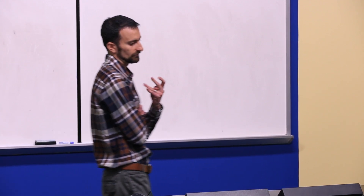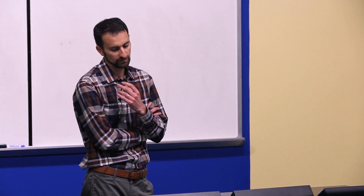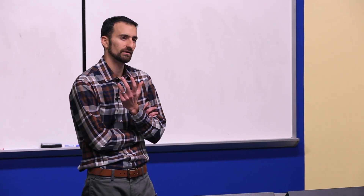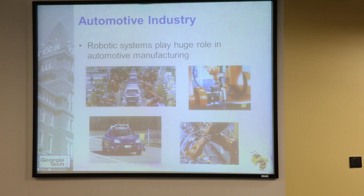The first thing is certainly the automotive industry. There are a lot of positions out there that require folks who understand robotic systems, control, and dynamics. That comes into play in the manufacturing sense — most automotive factories are highly automated. And then also in the cars themselves, like this robotic driverless vehicle developed here at Georgia Tech. So we have both the manufacturing side and the actual product side.